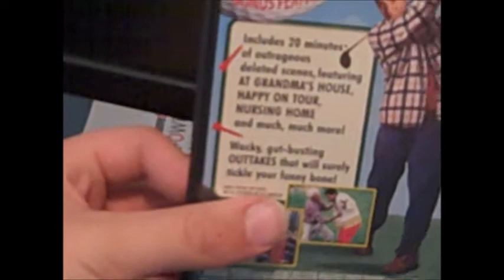Next DVD is another Adam Sandler flick — came packed with Billy Madison — a film I had not seen yet: Happy Gilmore. I heard this was a great film, I just haven't seen it, so I don't know what it's all about. It has 20 minutes of deleted scenes and outtakes. It was packaged together with Billy Madison, so I'm looking forward to it.